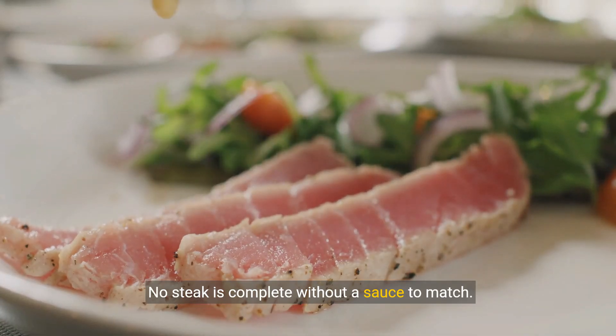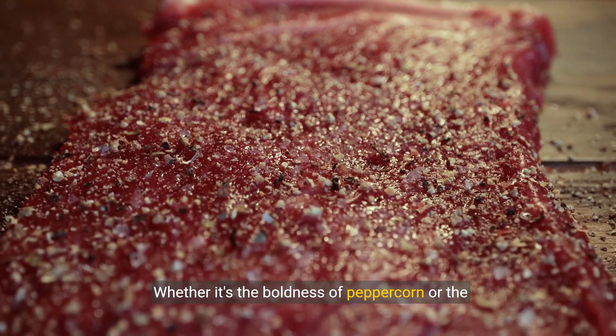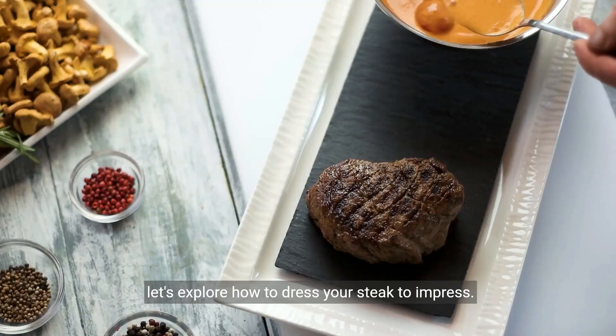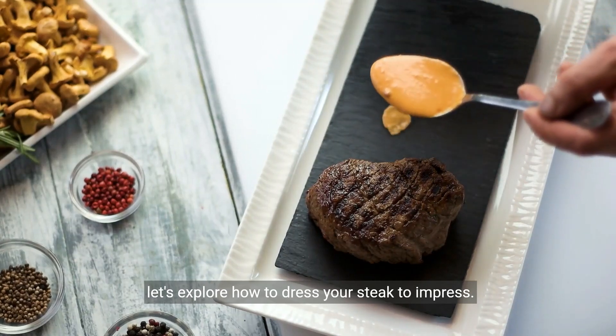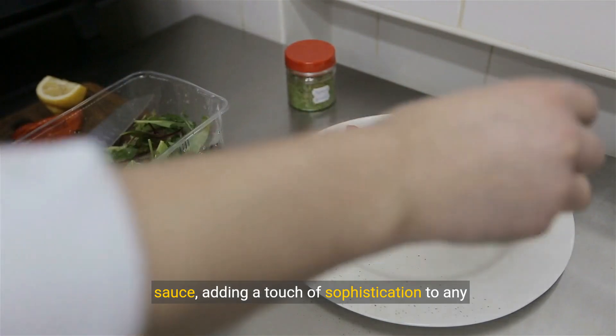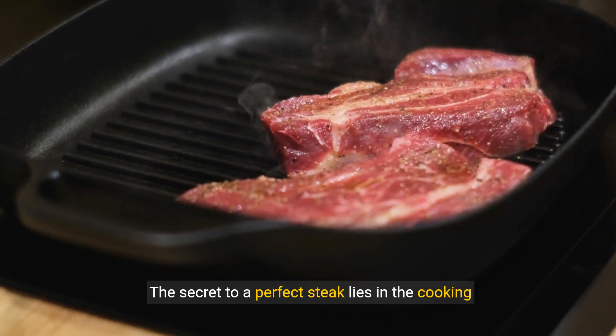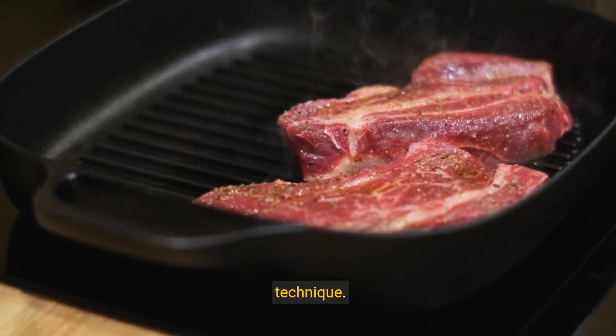No steak is complete without a sauce to match. Whether it's the boldness of peppercorn or the freshness of chimichurri, let's explore how to dress your steak to impress. And let's not forget the elegance of Bearnaise sauce, adding a touch of sophistication to any steak dish.